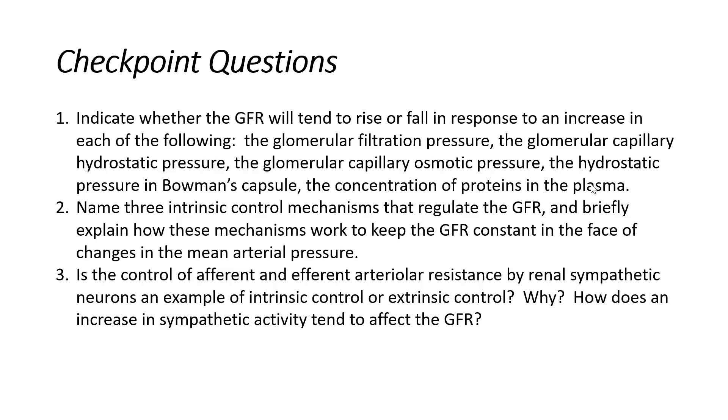GFR would rise for both of these. We're looking at the pressure in the glomerular capillary that's pushing out into the Bowman's space — that is a force favoring filtration. If we're in the glomerular capillary pushing out into Bowman's capsule, this would also tend to cause GFR to rise. So both the first two conditions favor filtration, and if they rose, GFR would rise.